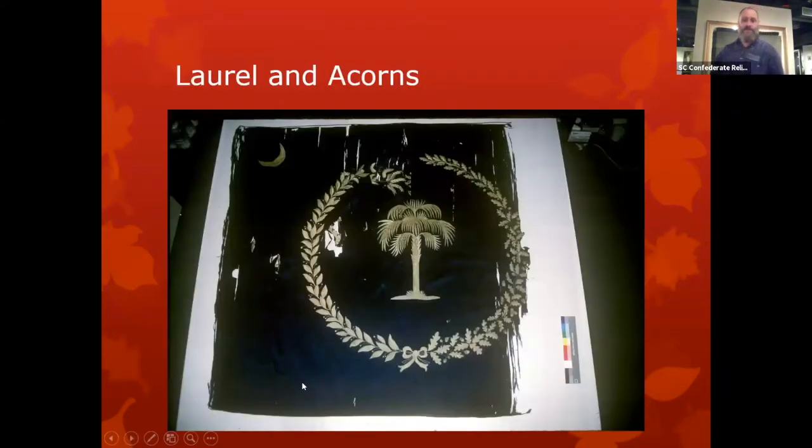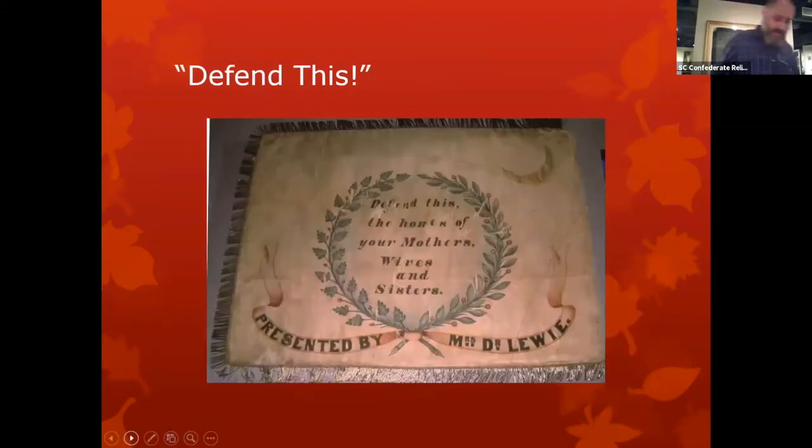Here's the front of that First South Carolina flag. You'll see this one, just like the other I pointed out, has the palmetto in the middle — this one also has the crescent. Laurels representing victory are on one side; acorns and oak leaves representing strength are on the other.